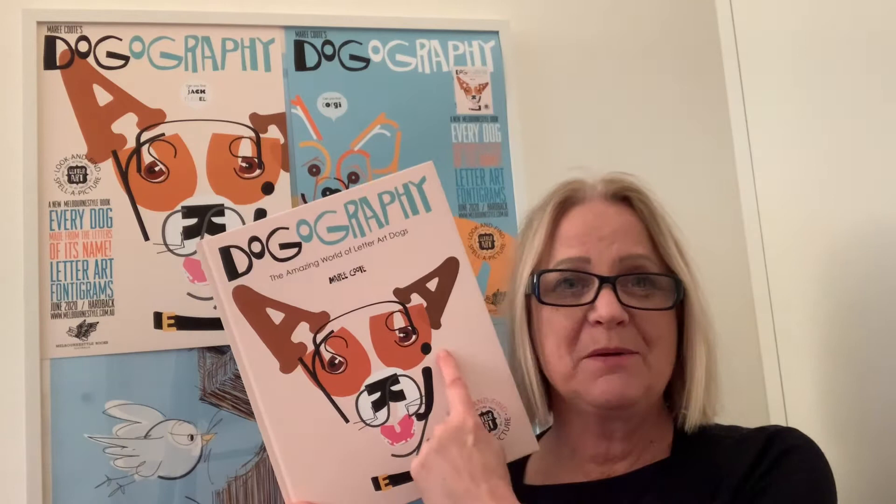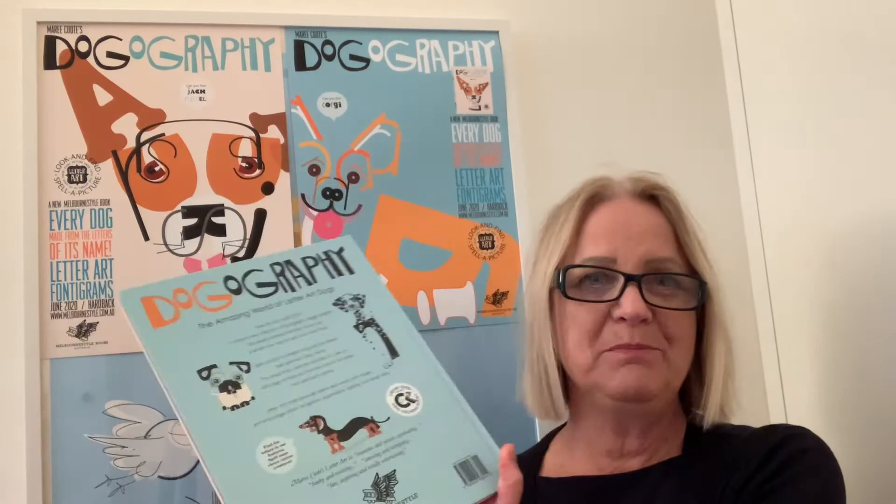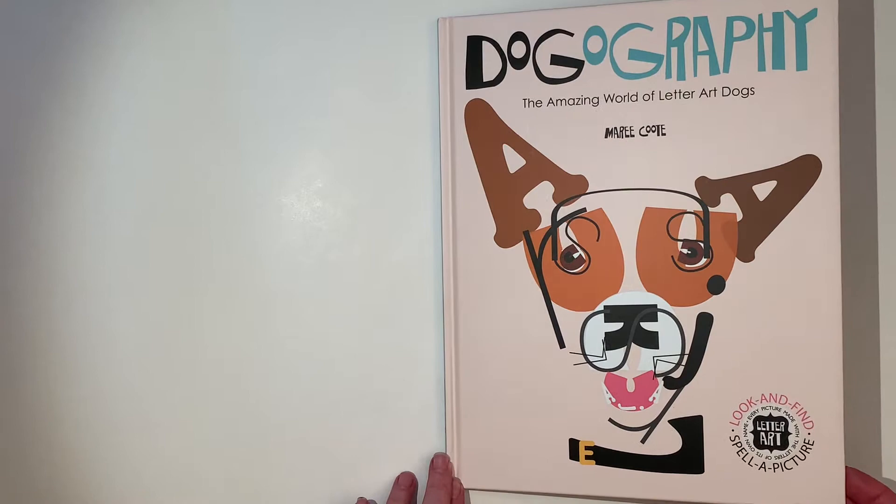So for example, the Jack Russell on the front cover is spelled with a J-A-C-K. Can you find the R-U-S-S-E-L that make up this picture? Every dog inside is made with the letters that spell their name. So it's a puzzle and I hope you enjoy reading it through with me and finding all those letters. So here we go — Dogography.